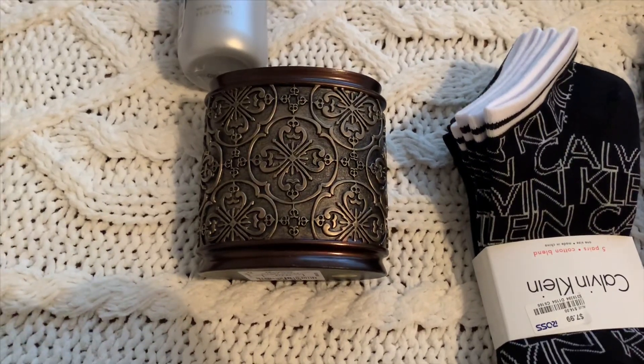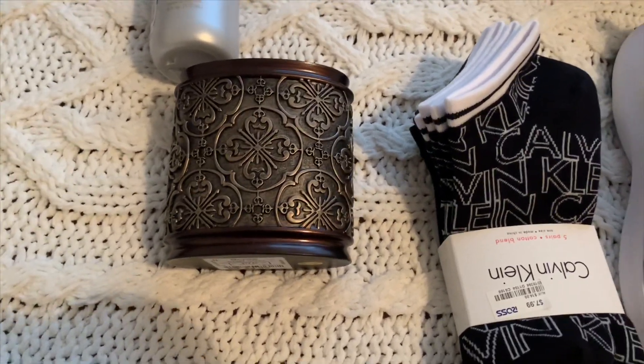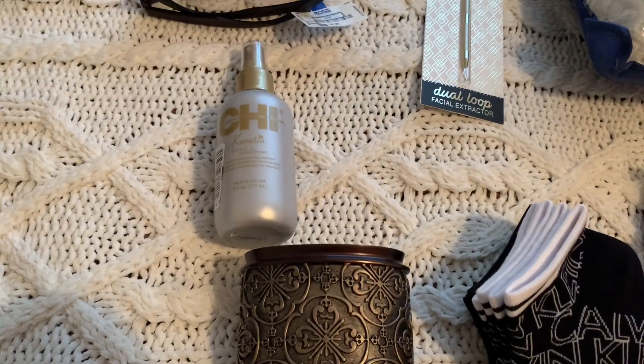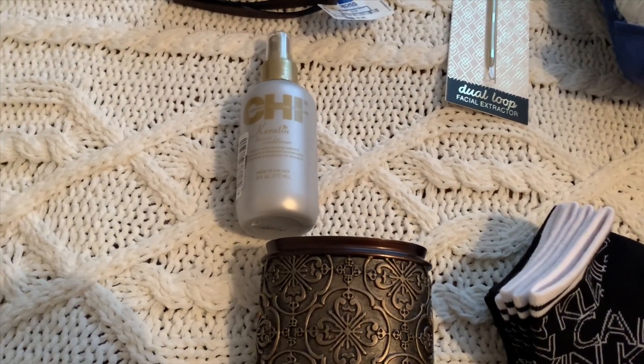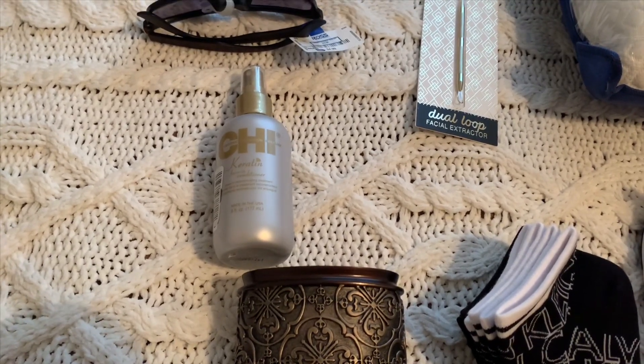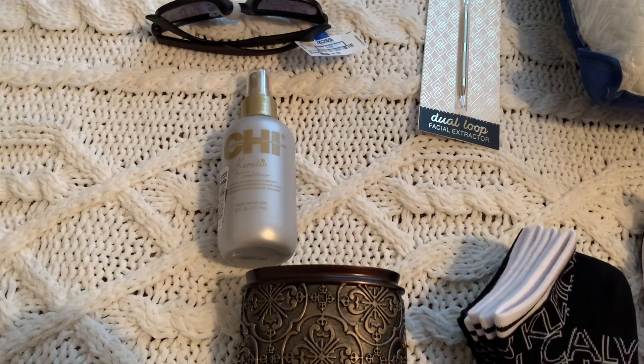The home goods section was not on clearance yet, but I really needed a new toothbrush holder so I got one for $4.99. The Chi thing was amazing — that one was $6.99 and I got some other ones for $3.99. That's really cheap; the cheapest I've ever paid on a sale was like $12.99, so that's a really good deal.